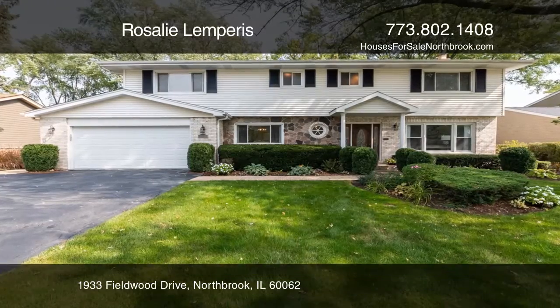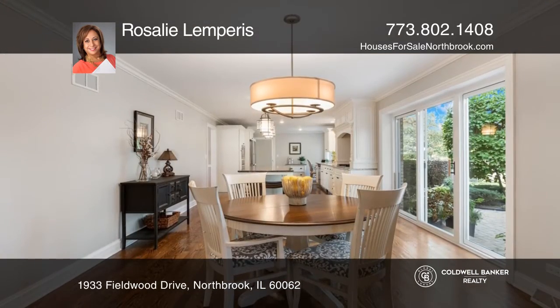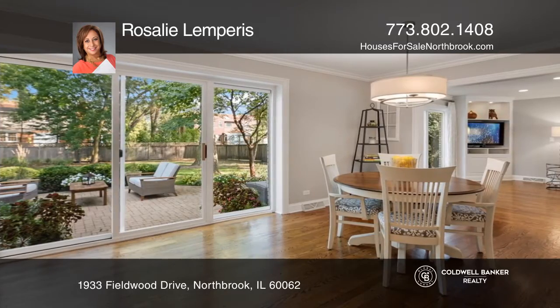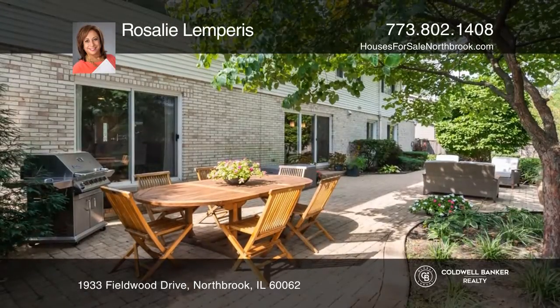This 5 bedroom, 3.1 bath home is updated to perfection. The spacious kitchen includes a center island with seating, stainless steel appliances, granite counters, and a large eating area. Sliding glass doors open to a gorgeous backyard designed with outdoor enjoyment in mind.